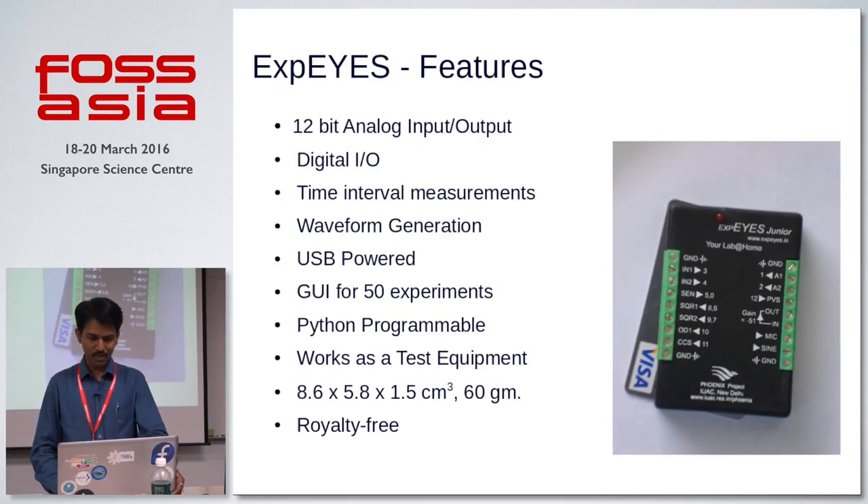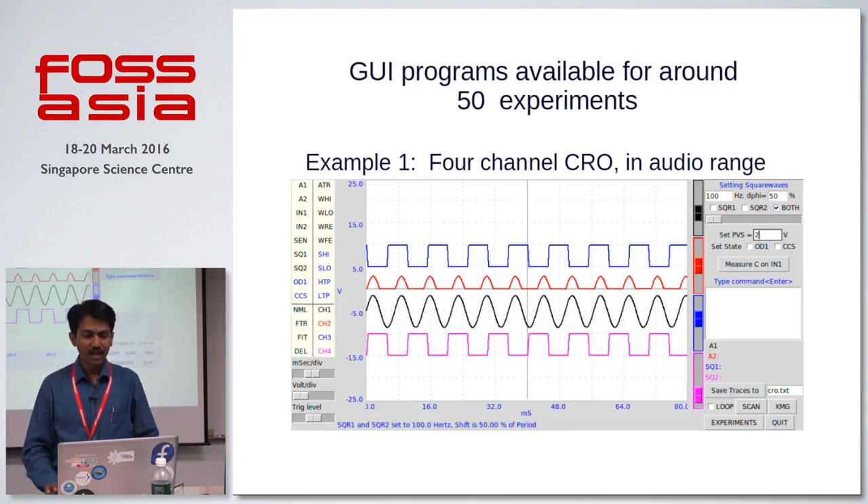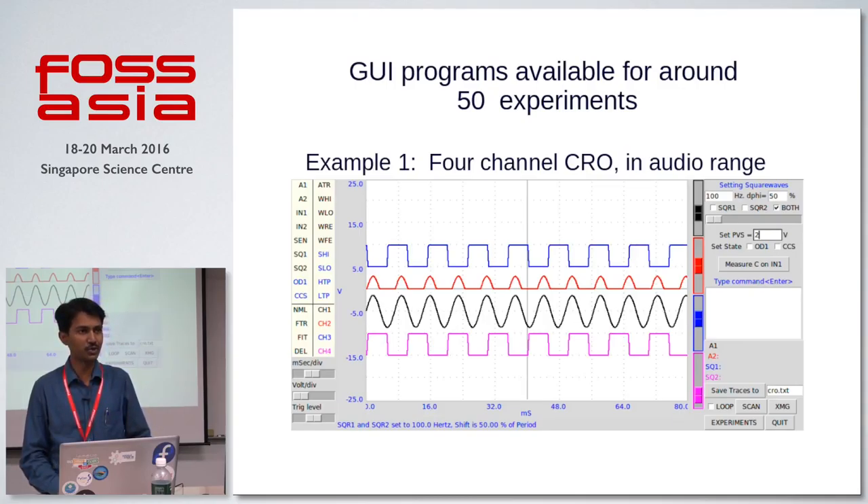Let me talk about what experiments we have been developing during our Google Summer of Code project. This is the main graphical user interface that comes with the device. It functions as a four-channel storage oscilloscope, and as you can see, it has all the functions which are available on a very costly digital storage oscilloscope.